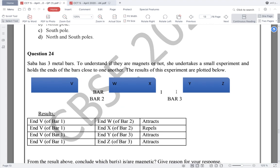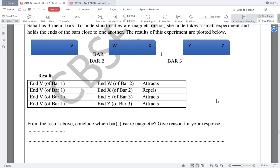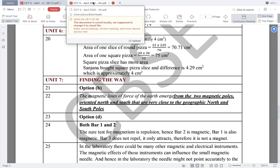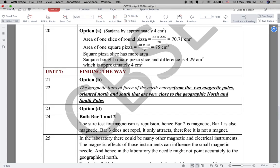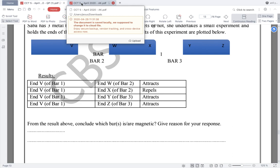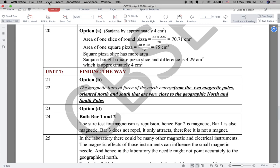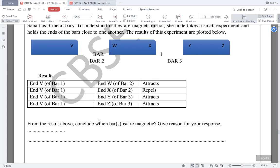Question number 24: Sabai has three metal bars. To understand if they are magnets or not, she holds the ends of the bars close to one another. If you really want to check whether a bar is a true magnet, it must show the property of repulsion. Looking at the observations: bar one attracts, repels, attracts, and attracts. Bar one and bar two are showing repulsion, so they are magnets. Bar three does not repel — it only attracts — therefore it is not a magnet. The answer is both bar one and bar two.